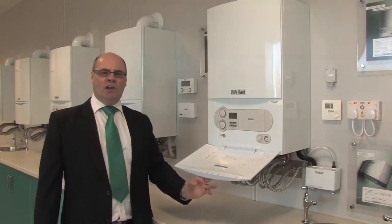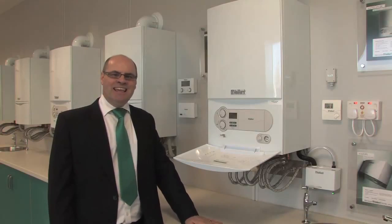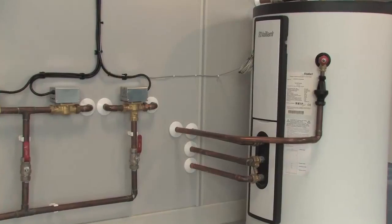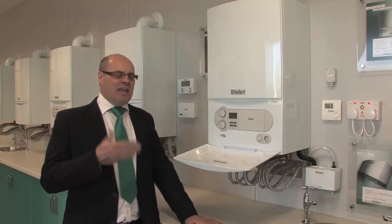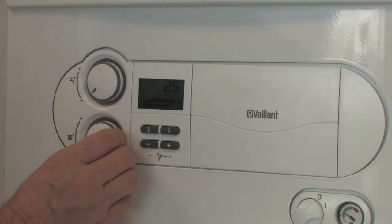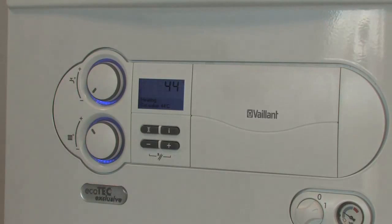Let's start with the combination boiler, often called a combi. These boilers are designed to provide heating and hot water instantaneously, without the need for a hot water cylinder or tanks in the loft. With space at a premium nowadays, these account for some 75–80% of boilers now sold and installed in the UK.